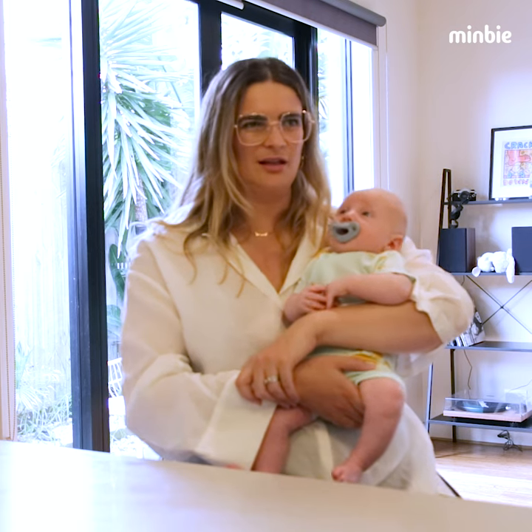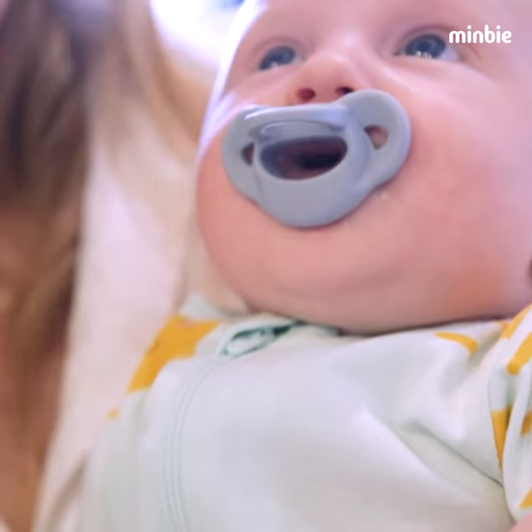I've tried a few different brands and the shape of the teeth didn't work well for him. When I tried the Mimby one, this has been the only one that kind of worked.